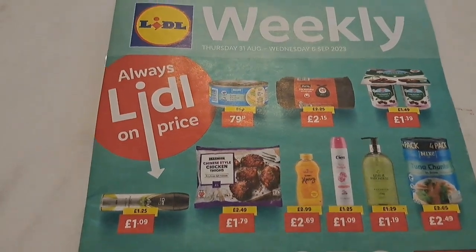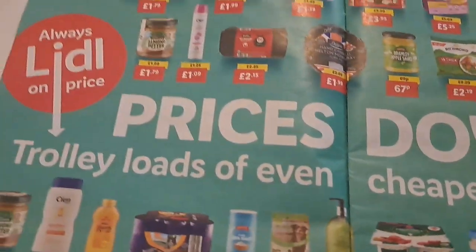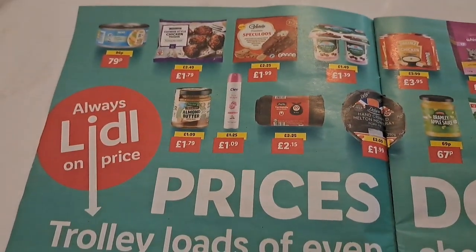Sorry, I just thought I'd show you through the Lidl magazine in case you're interested. Obviously you can pause it if you want to look at prices and stuff.